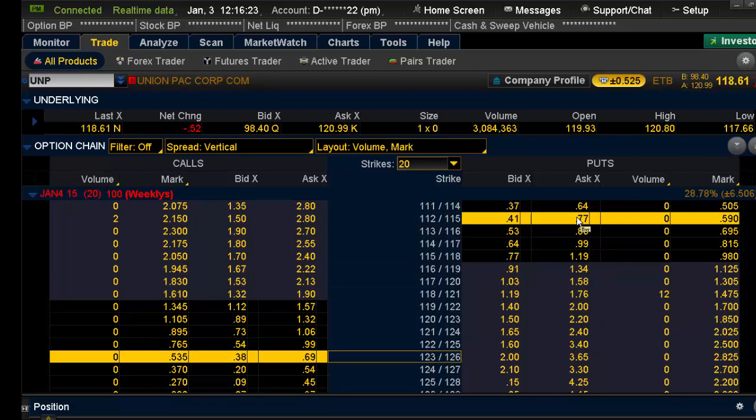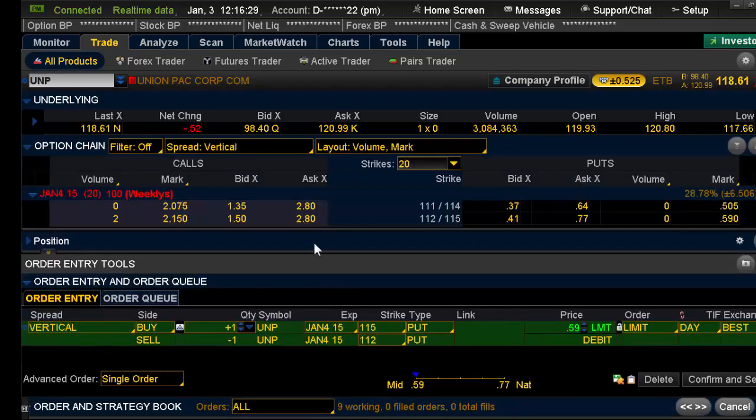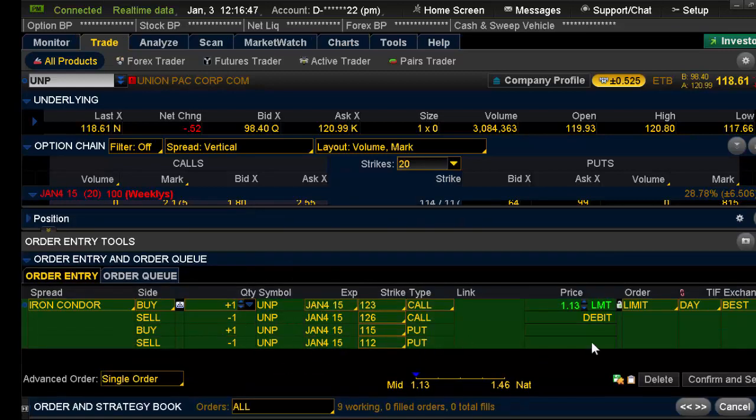To enter this, I left-click on the ask — that brings up my put spread. Now a little trick here: I'm going to minimize this so you can see the call side. I also want to buy the call side, so I'm going to hold the Control key down on the keyboard. After holding Control, I left-click on the ask and it adds it. I'm going to do about six contracts — adjust this for your risk level, I'm just using six as an example. Notice both spreads, the call spread and the put spread, are less than $1.20.